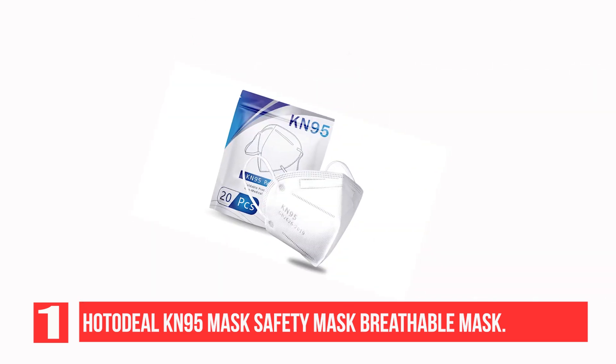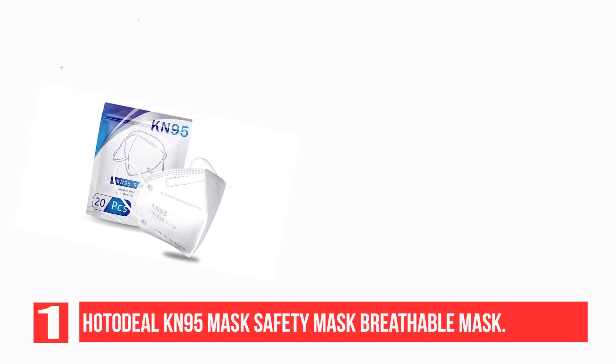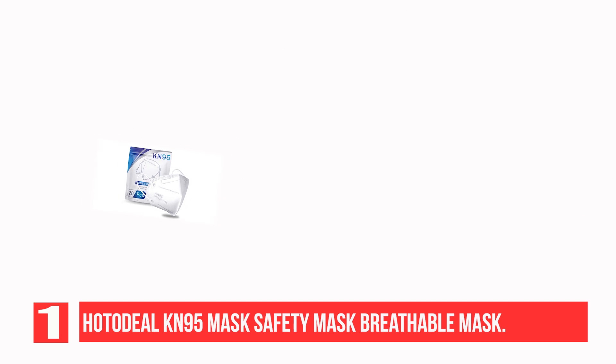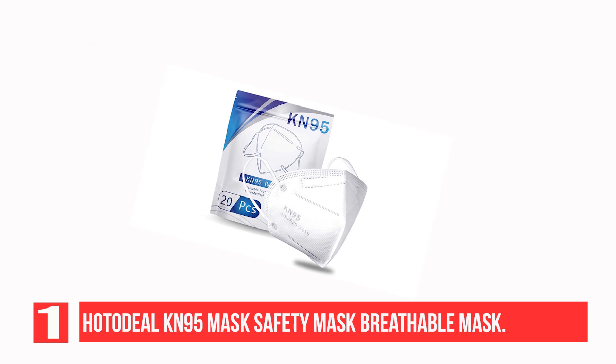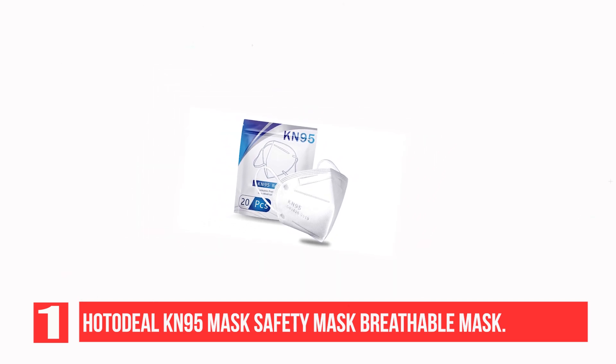Hottadeel KN95 Face Masks is a nice choice to wear when you travel through congested airports, bus terminals, malls, parties, and busy city streets. It keeps you from dust, PM2.5, haze, smoke, automobile exhaust, etc. Pack of 20 masks — enough to meet your family, staff, or friends' demands.